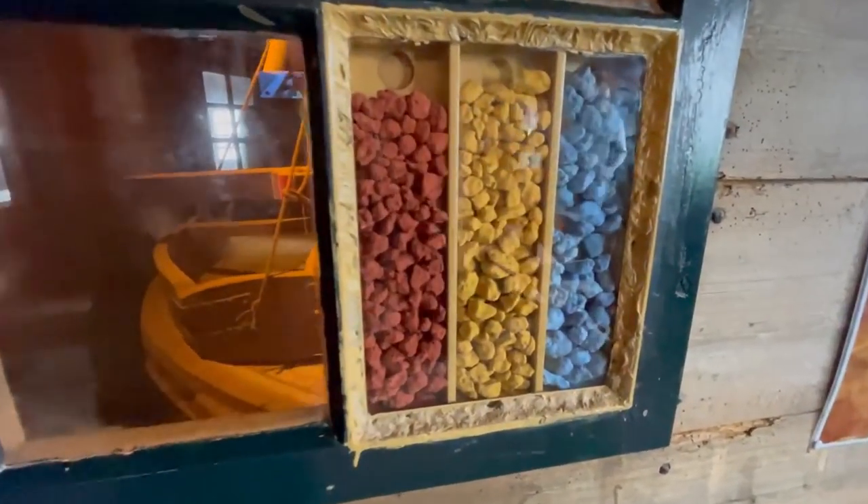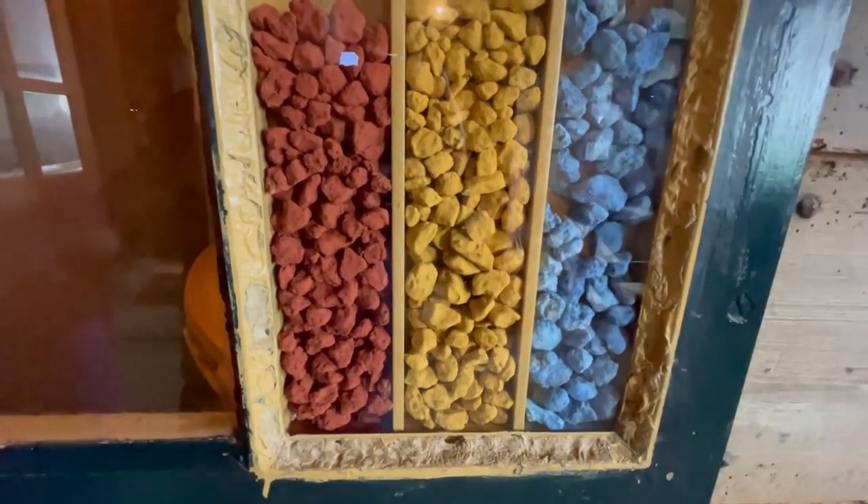They're actually making yellow paint here. They get rocks, smash them down very finely using the windmills to crush the rocks, and that creates a pigment of whichever color they're making. Those are the rocks they use — and they're making yellow today. That's what it looks like.